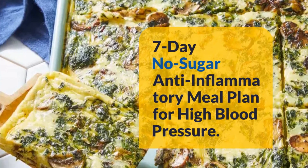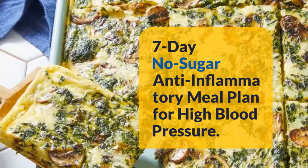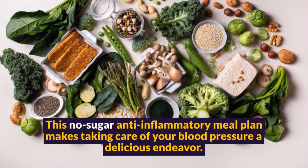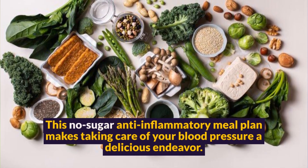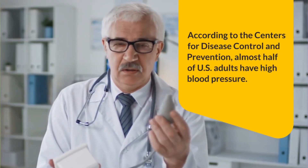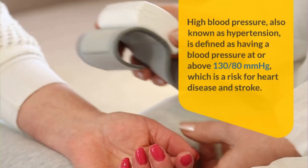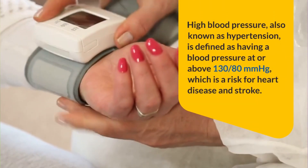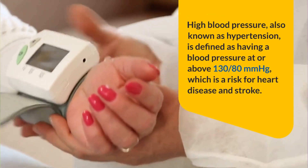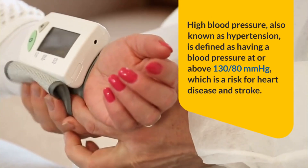7-Day No-Sugar Anti-Inflammatory Meal Plan for High Blood Pressure. This no-sugar anti-inflammatory meal plan makes taking care of your blood pressure a delicious endeavor. According to the Centers for Disease Control and Prevention, almost half of U.S. adults have high blood pressure. High blood pressure, also known as hypertension, is defined as having a blood pressure at or above 130 over 80 millimeters of mercury, which is a risk for heart disease and stroke.